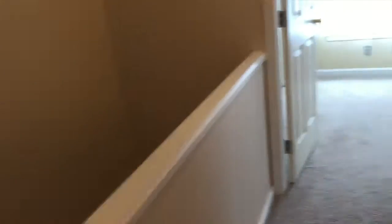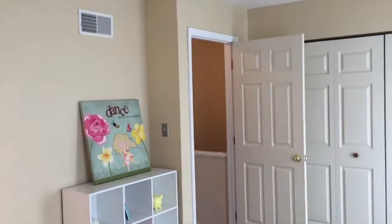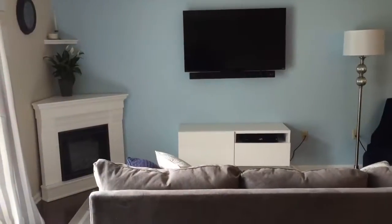Then we have bedroom number two, which is again huge — tons and tons of space the whole way across. This room has some fresh paint in it for you, and there's a big double closet.